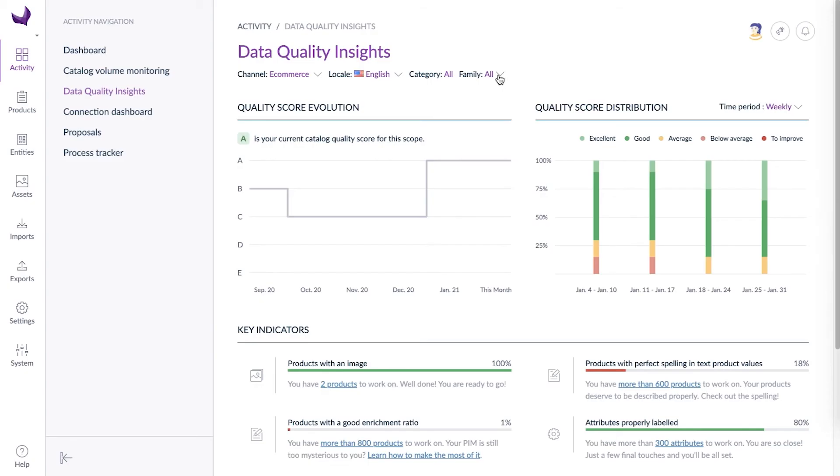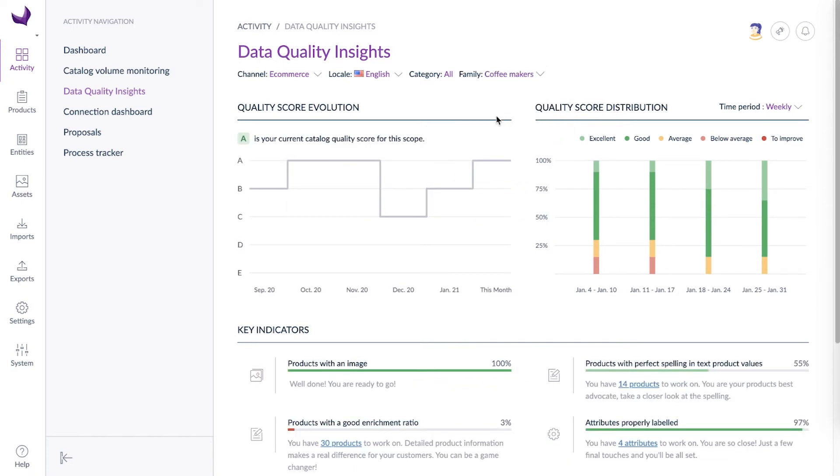Well, it's possible to know your data quality score on your whole catalog, or a family or a category you're in charge of. Want to know how you've been doing on the new coffee makers you're about to launch?